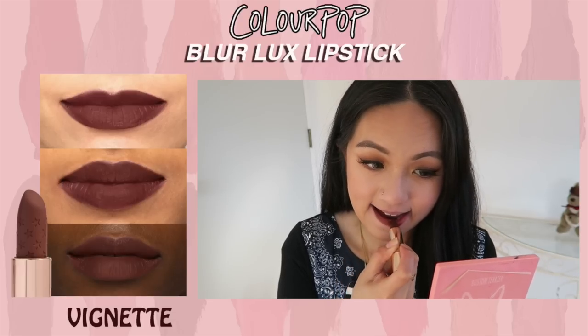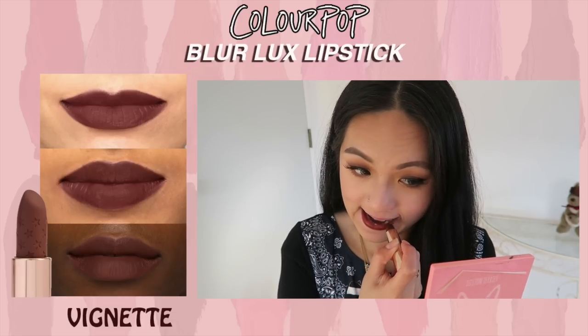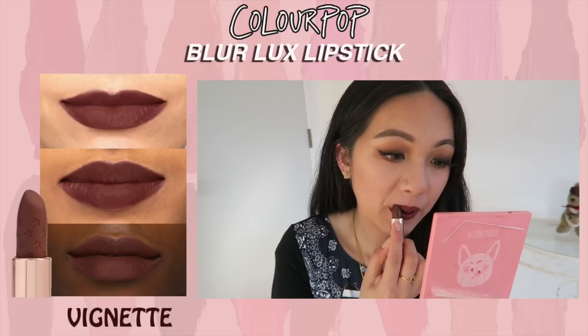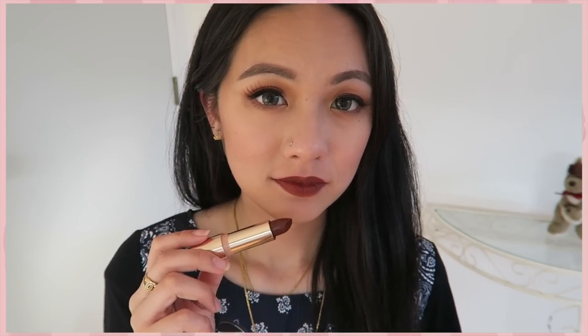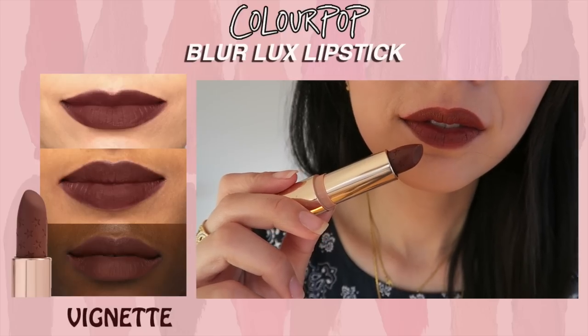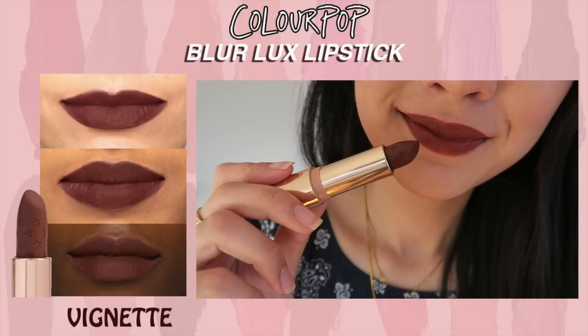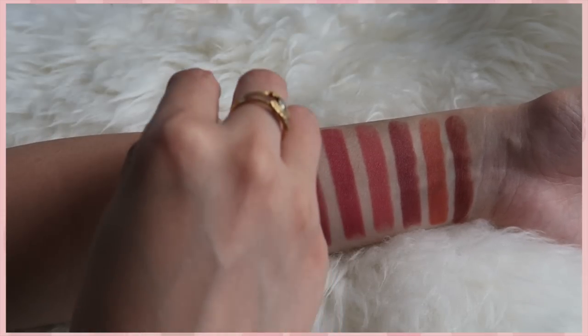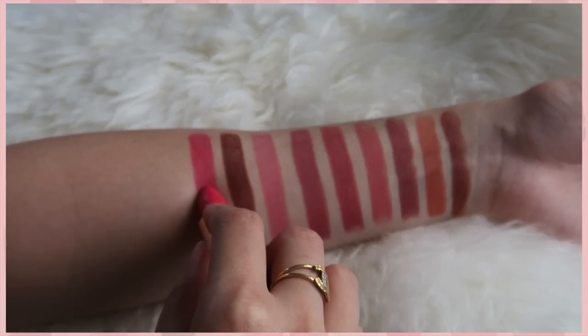Next is Vinnette, and I love this color so much because I love dark brown lipsticks — I feel like it really complements my skin tone. I'm glad it doesn't show too many of my dry patches, just a little bit, but it's okay. It's a beautiful chocolate brown shade.